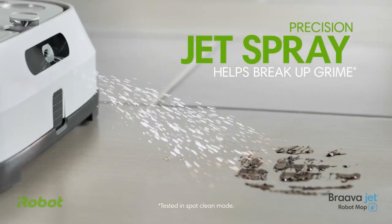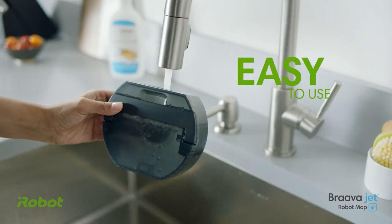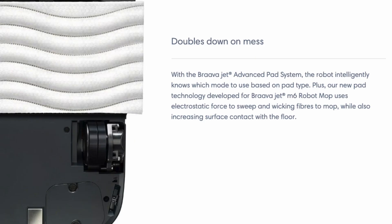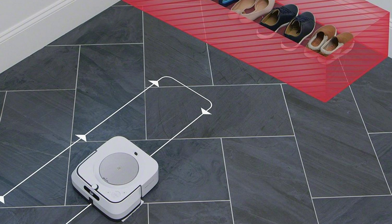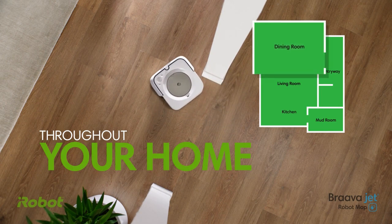It uses a precision jet spray and vibrating cleaning head to remove dirt and stains from your floor, and it has a water tank and cleaning pad system for comprehensive cleaning. You can customize your cleaning experience with different cleaning pads, such as wet mopping and damp and dry sweeping. The Braava Jet M6 also has advanced sensors that recognize blockages or cliff edges, preventing the device from dropping downstairs or getting stuck in narrow places.